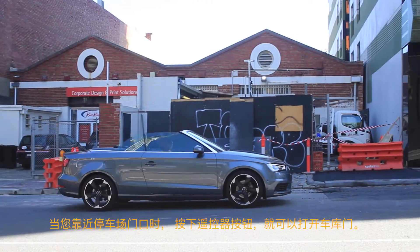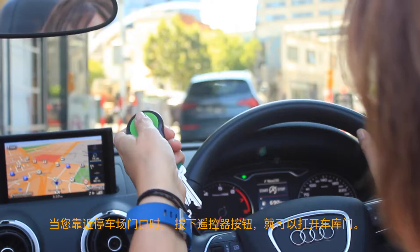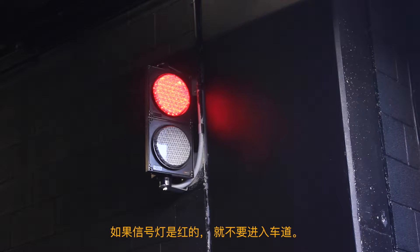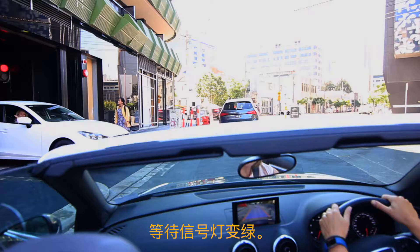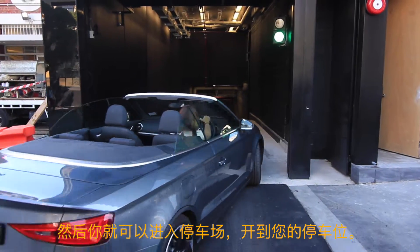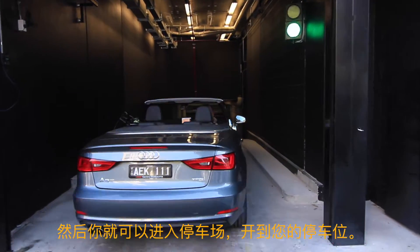On approach, press the button on your remote to open the car park door. If the traffic light is red, do not enter the driveway. Wait for the light to turn green. You can then enter the car park and proceed to your level.